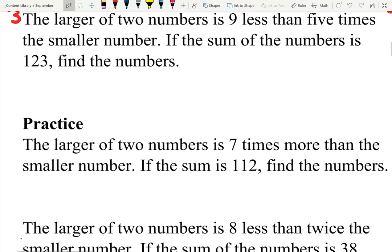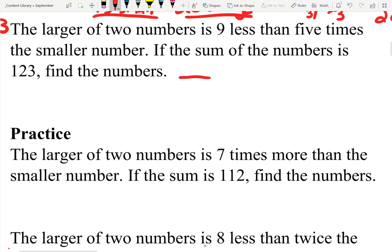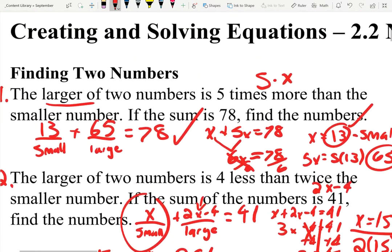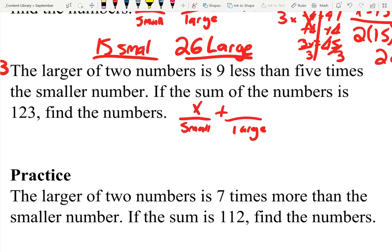Number three: the larger of two numbers is nine less than five times the smaller number. The sum of the numbers is 123 — find the numbers. Same setup as always: small number plus large number. Just like the last problems, we don't know anything about the small number, so we call it X. The larger number is nine less than five times the smaller number. That means we're going to have five times the smaller number — five X, because X is the smaller number — and then nine less than that means subtracting nine: five X minus nine. So the equation equals 123.